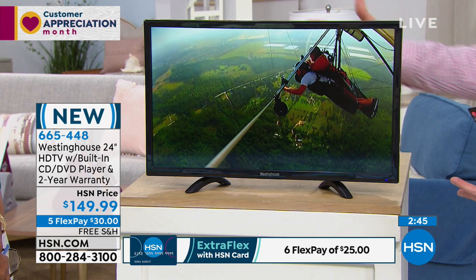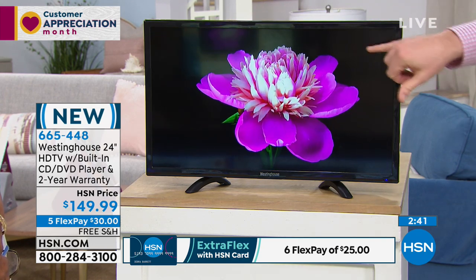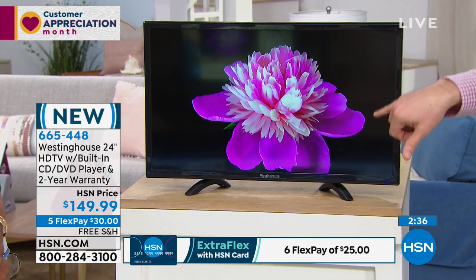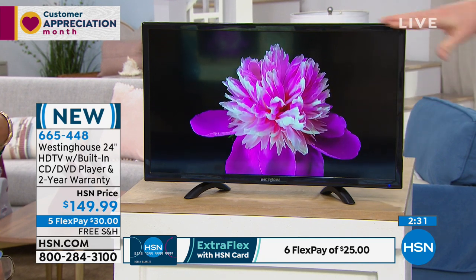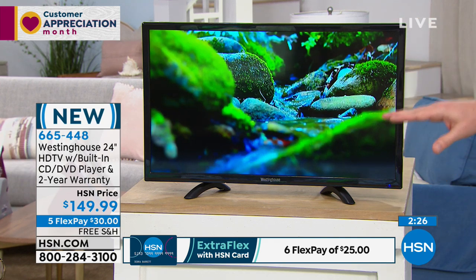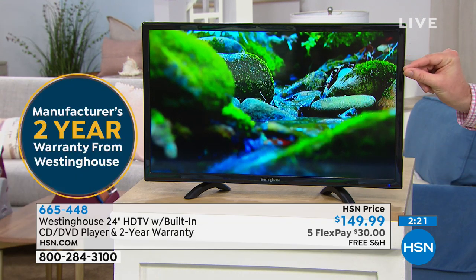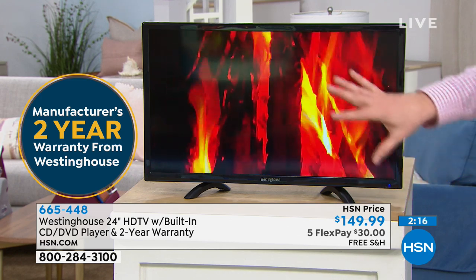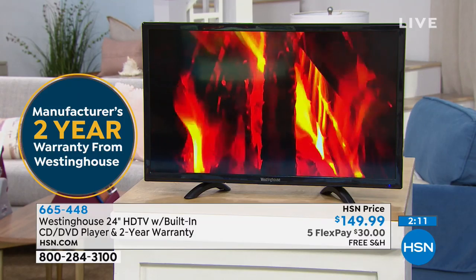Look how dark that is — a lot of TVs really strain with having deep blacks, sometimes the black looks a little gray. This is that deep, deep black because this is Westinghouse's upgraded panel. Most TV screens are 480 lines of resolution; this one has 720. The pixels are smaller and you get about 30% more detail. That's why that river feels like you're sitting right there — you can almost feel the flames because you're getting that 720p high-definition resolution.